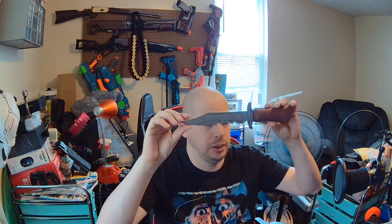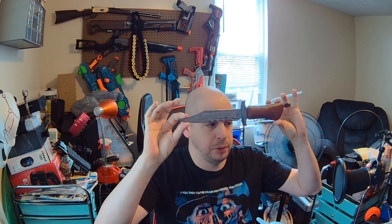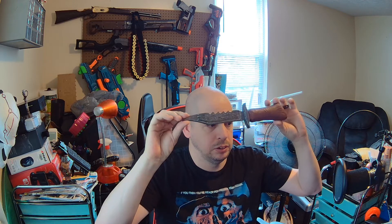Also, if you're a fan of the TV show Supernatural, I have the Demon Blade. It's very nice. This is for sale, as is the first blade.